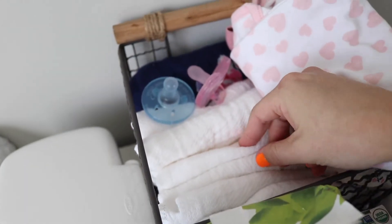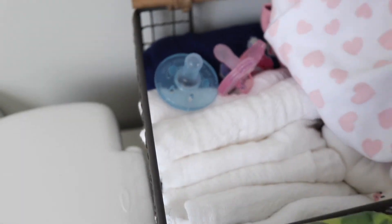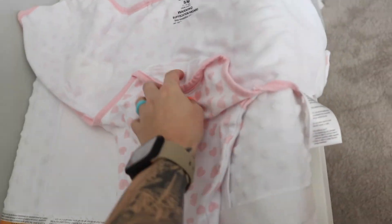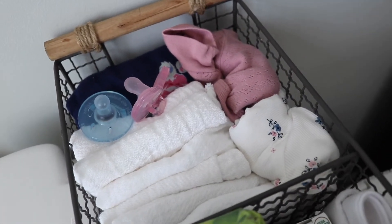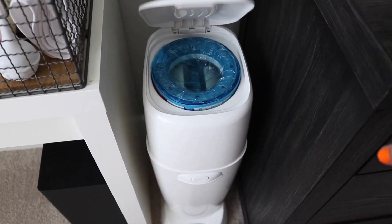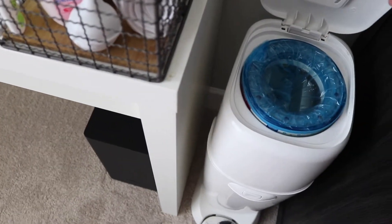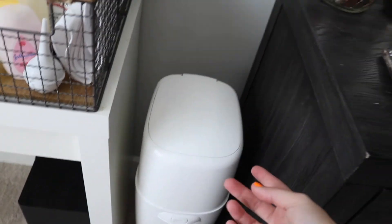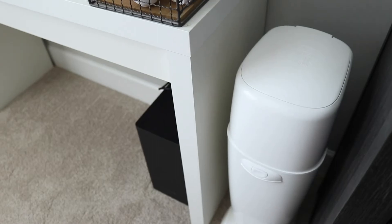I also have an extra changing pad — the waterproof one. I do have another one in her room. So here we have burp cloths, extra pacifiers, and back here this blue thing is a swaddle, and then I have this other swaddle — I don't know what these ones are called. I don't know which one I'm going to like. There's this swaddle and I have just two extra sleepers in case she needs her outfit changed. Over here we just have the Diaper Genie — I still need to get an air freshener for it so it doesn't smell.